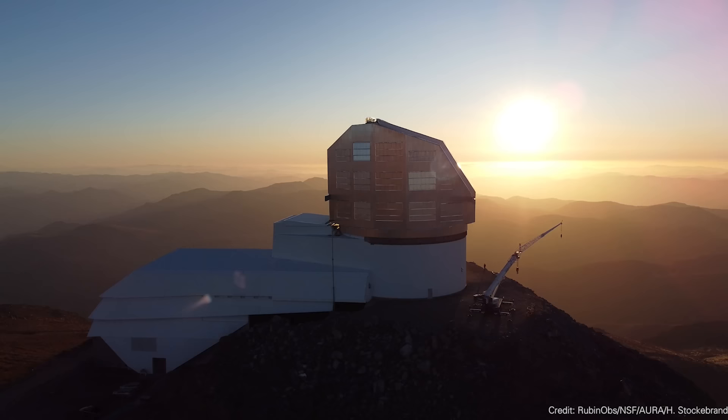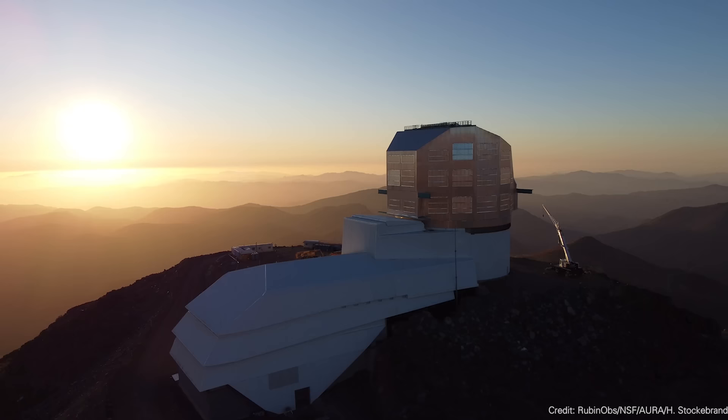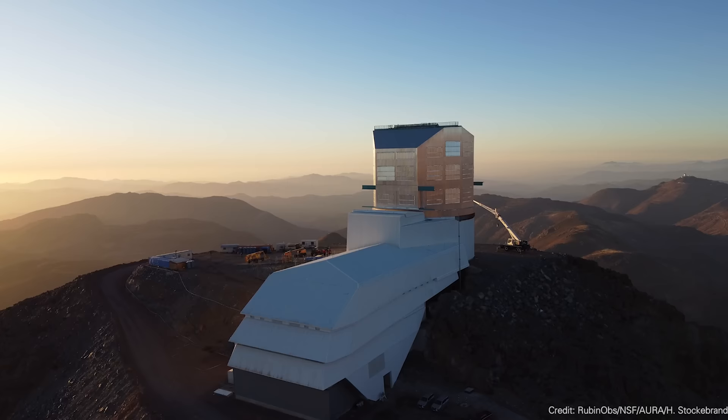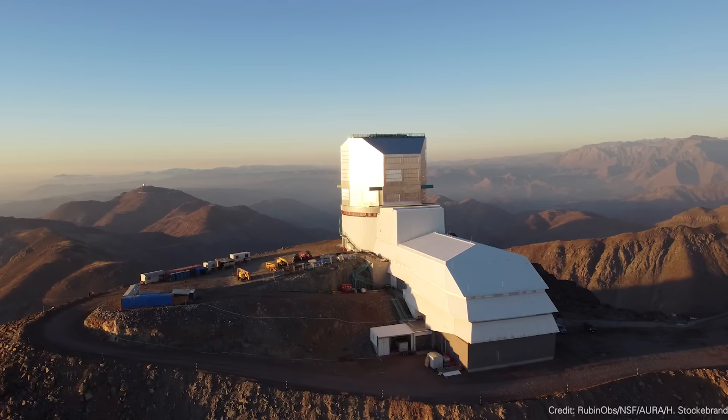You know that I love the Vera Rubin Observatory. This is this incredible observatory being built in Chile, which will be able to observe the entire night sky from the southern hemisphere every couple of nights. It's going to see to a depth and breadth that will allow us to see all of the things the universe was doing when we weren't looking — supernovae, asteroids, comets. If Planet Nine is out there, this is the telescope that's going to find it.